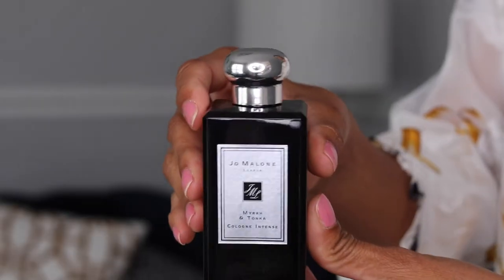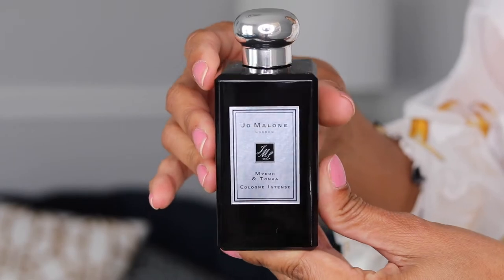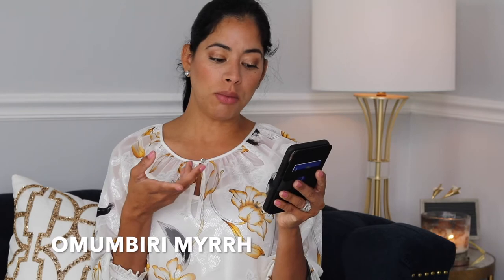Number six is one of the intense lines: Myrrh and Tonka. This one is beautiful. The top note is lavender, the heart note is Amberberry Myrrh — it's a very sensual perfume — and the base note is Tonka bean. This is a beautiful, beautiful fragrance and I love it.